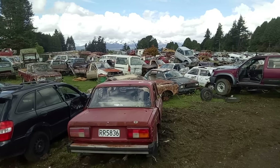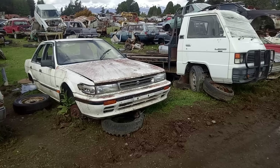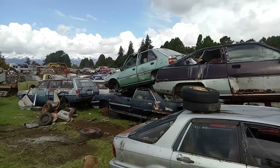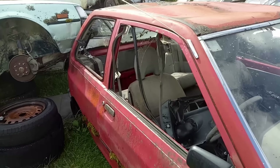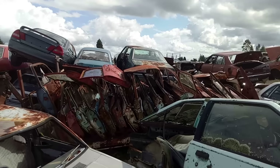Daihatsu Charade there. Mitsubishi Space Wagon, or Chariot in some markets. Nissan Bluebird, I think — a U11 Bluey. I love these Mitsubishi Galant liftbacks. That's a Cordia up there — a little two-door sports car. And a Sigma estate. A little Mazda 121, sold as a Ford Festiva in some markets and the Kia Pride in others. It's another coupe up there — is that a Celeste? I think it might be a Mitsubishi Celeste. And I missed another early Lancer there. Just remarkable. I just can't really get over this place.